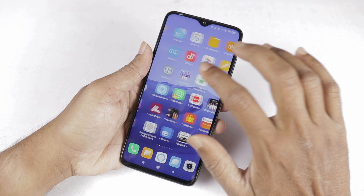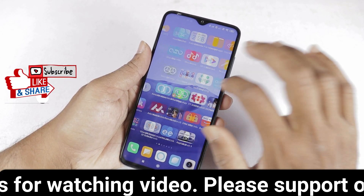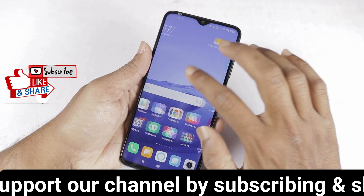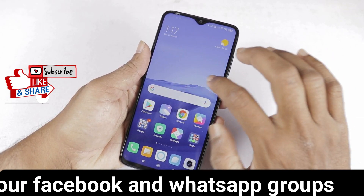So this is the Redmi Note 8 Pro Android 10 update. If you have any questions, please like and share. Subscribe to our channel for more interesting technical videos. Thank you.